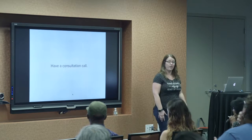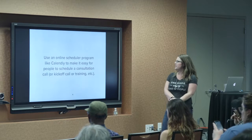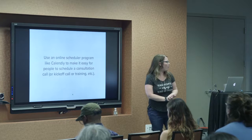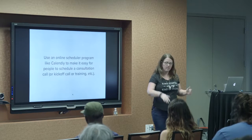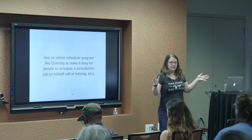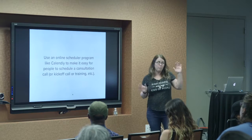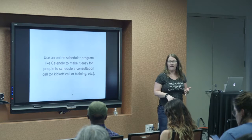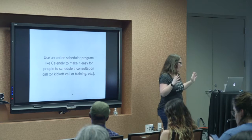I use an online scheduler, Calendly, to make it really easy for people to schedule calls with me. I started using it a year or two ago and it's hands down one of the best ways to save time. I just share my Calendly link — Calendly.com/JillAnderson — and I schedule calls Tuesday, Wednesday, Thursday from 10 to 2, which works for me. It's synced with my Google Calendar, so if I make a doctor's appointment it takes that off my availability. That saves a lot of back-and-forth emails trying to pick a time.